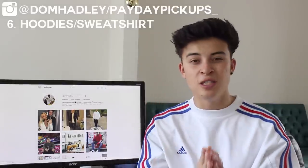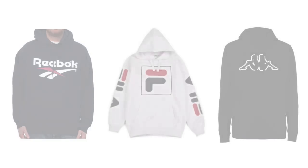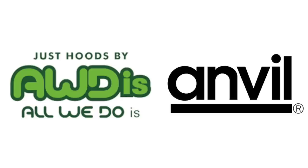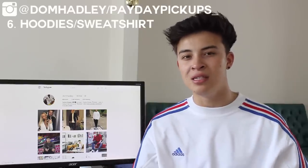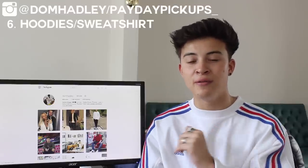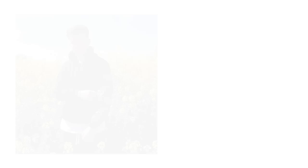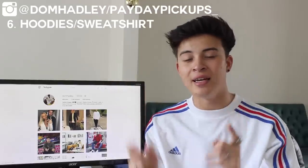For oversized hoodies, Champion ones are great quality and cheap — plain ones or college ones with a college name and the Champion C logo, going for about £15. Vintage sportswear brands like Reebok, Fila, and Kappa also look really fashionable at low prices. Plain blank hoodies from Gildan, Fruit of the Loom, or Anvil cost about £8 and layer well with a white longline tee underneath and ripped jeans. I also personally make flower patch hoodies in black and white, selling for £34 including delivery — message me on Instagram at @domhadley.